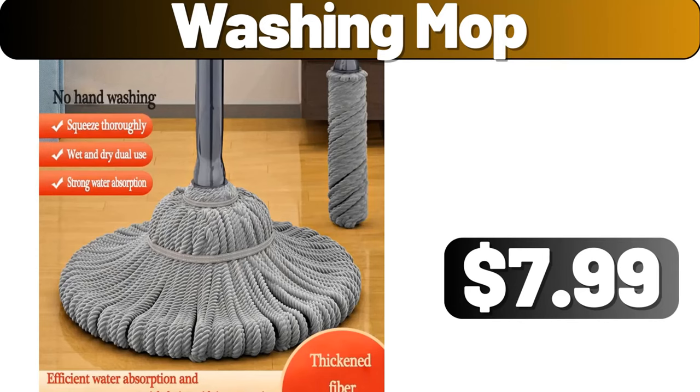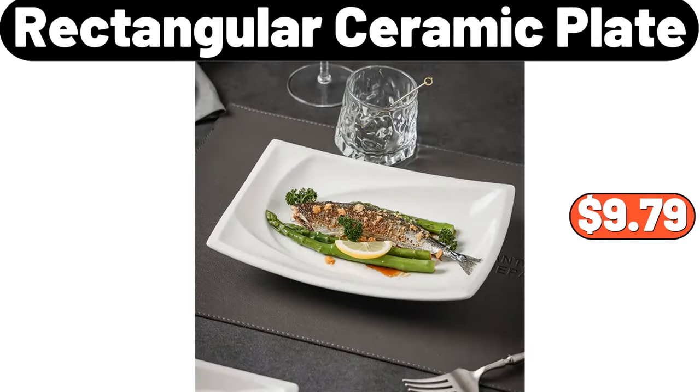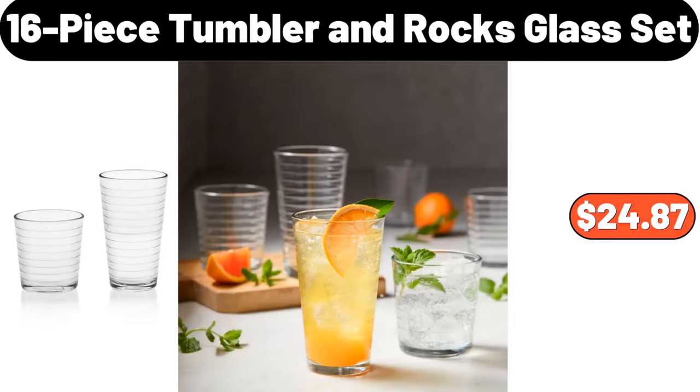Washing Mop, $7.99. Kitchen Storage Canister Set, $34.99. Rectangular Ceramic Plate, $9.79. 16-Piece Tumbler and Rocks Glass Set, $24.87.